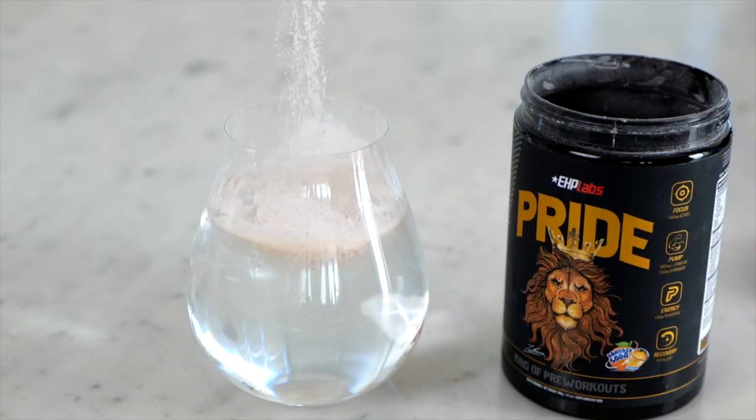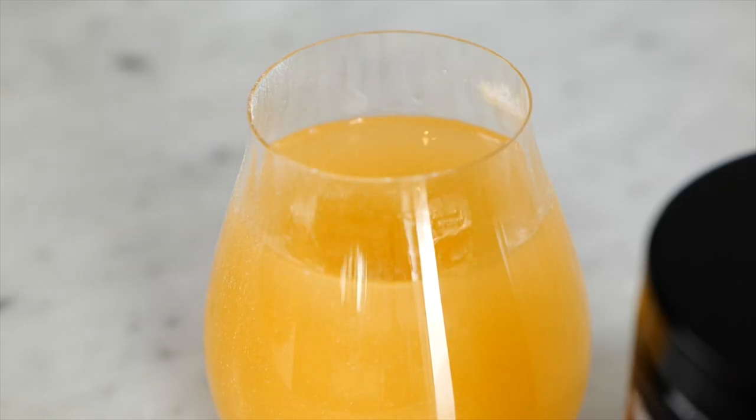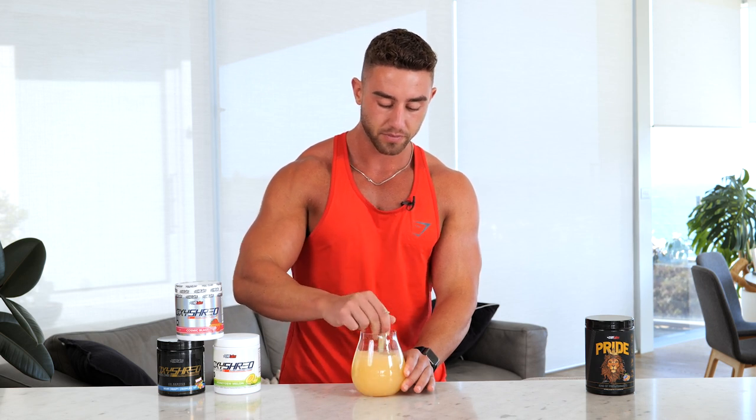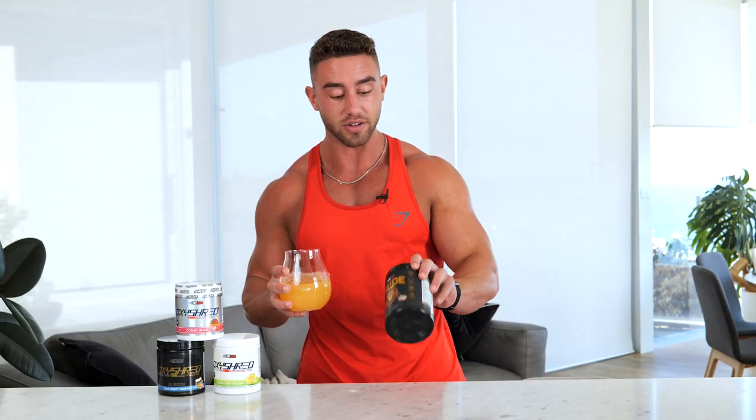Before we get into the differences between Oxyshred and Pride, I want to give a quick plug to the brand new flavor of Pride: Fantasy Soda. My previous favorites were apple or raspberry twizzle, but this one absolutely takes the cake — they're getting better and better. It mixes very well. If you didn't know what it was, you'd probably say orangey mango — there's a lot of mango in it. But there's a bit of tropical too, so it's like orange tropical mango. Just so good. The link is in the description — guaranteed you guys are going to love this one.